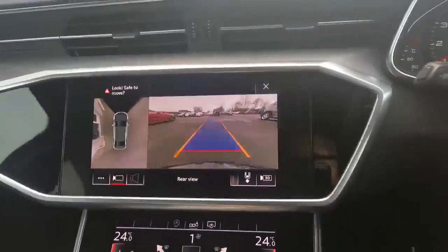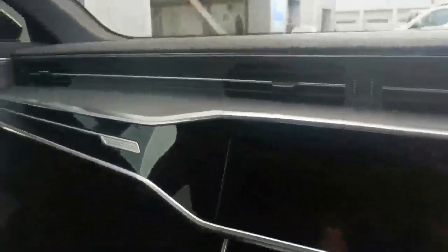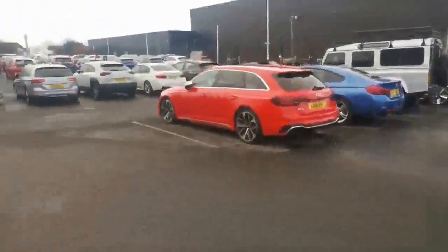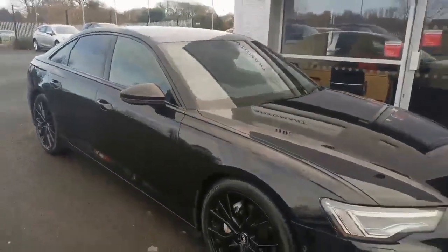It's due a service now, and it will be due its MOT. We will be doing both of those things over in the Honda workshop behind us. Yeah, what a great looking car.